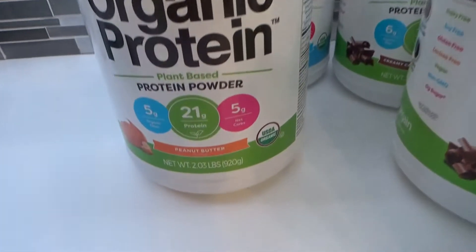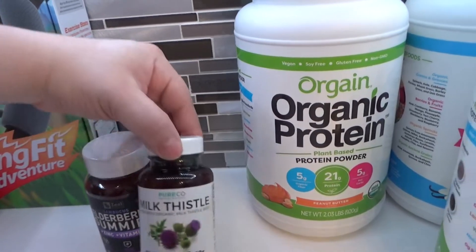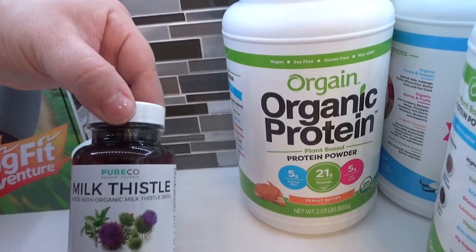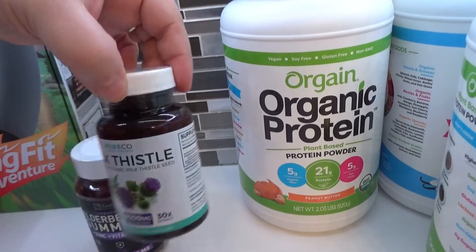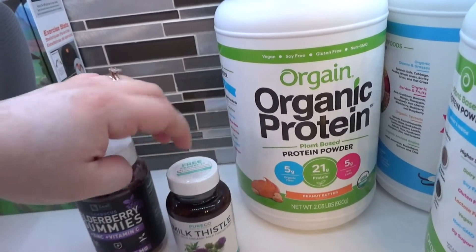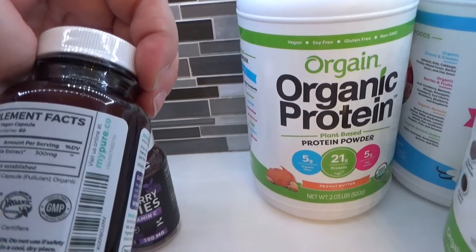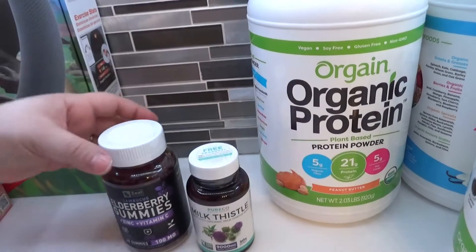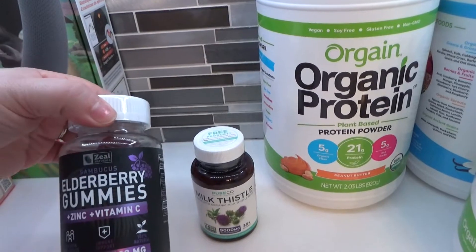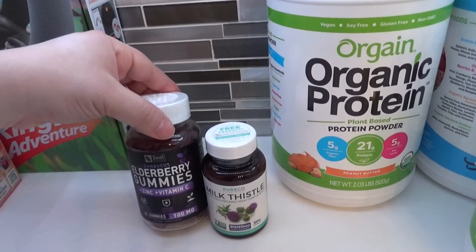I'm completely out of milk thistle and I really should be taking it, so I went ahead and ordered this one — trying this brand for the first time, but the reviews were great and it has very high content of the actual extracts. I also bought some elderberry gummies, kind of for the kids, but I like to take those here and there as well.